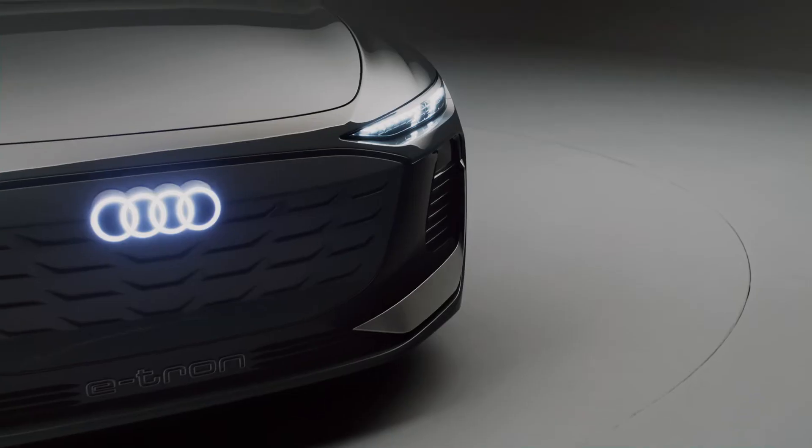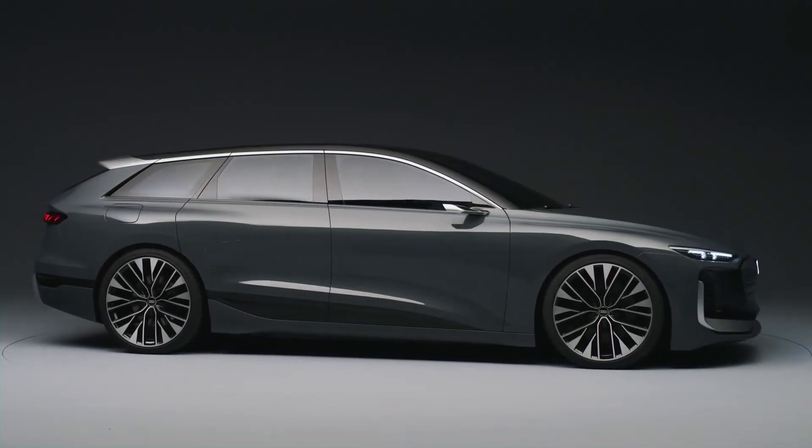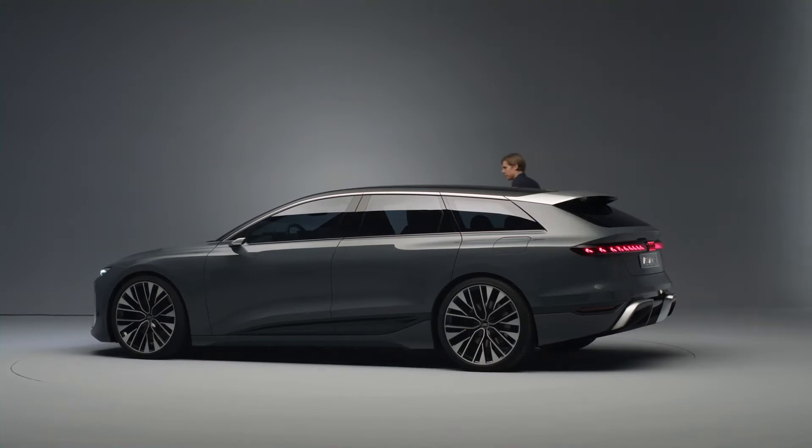We have very good proportions. The technical layout is brilliant because we have a long wheelbase for the huge battery, huge wheels, small overhangs, and a low overall height. And this is of course the perfect basement for us designers.